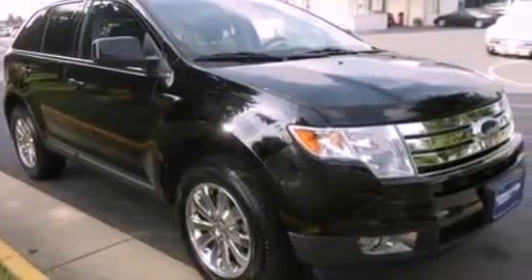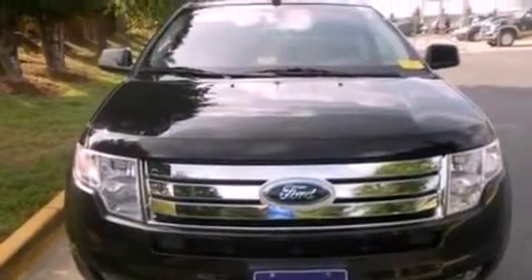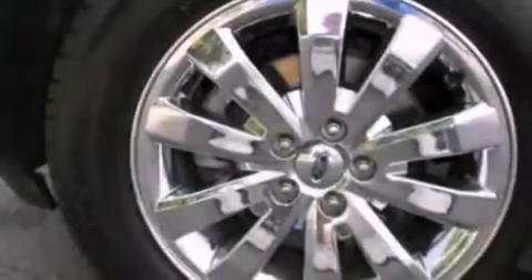The following features are also included: 18-inch wheels, memory settings for the driver's seat positions so you can recall your favorite position with the push of one button, cruise control, and leather seats.